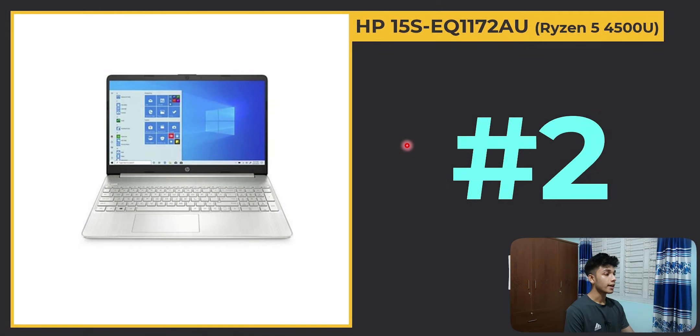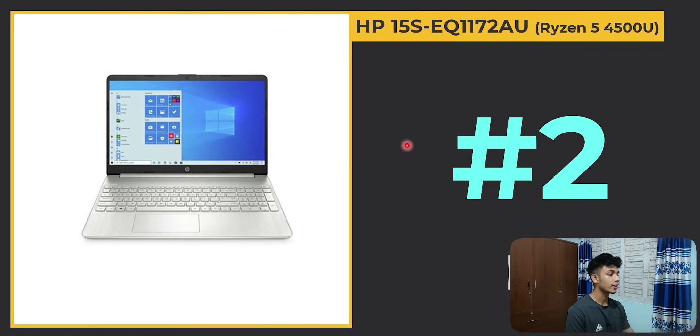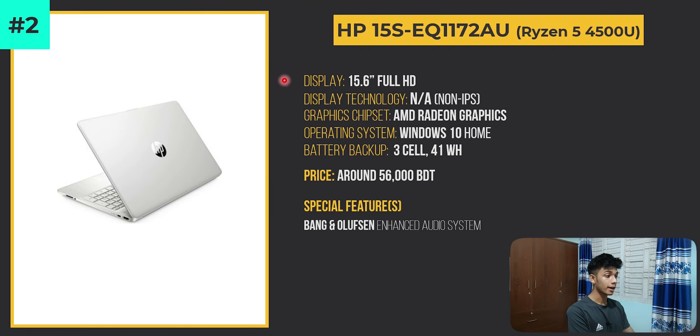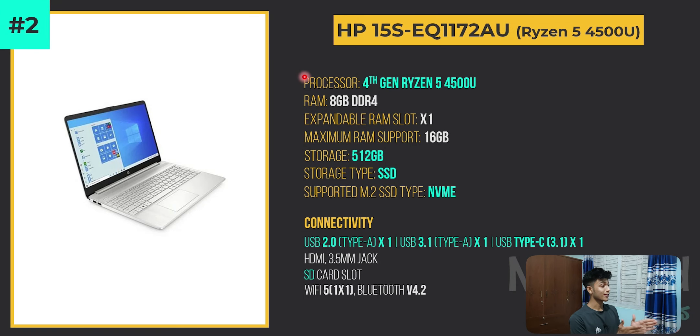At number 2, in second position, we have the HP 15s-eq1172au with its Ryzen 5 4500U processor — a fourth generation Ryzen 5, which is just a beast. It also features a 512GB NVMe SSD.